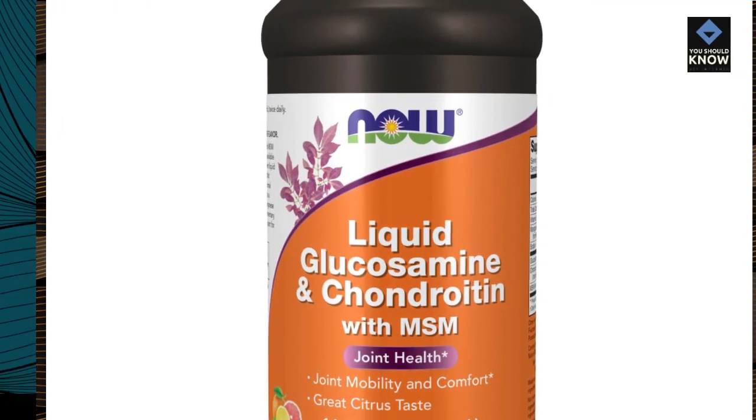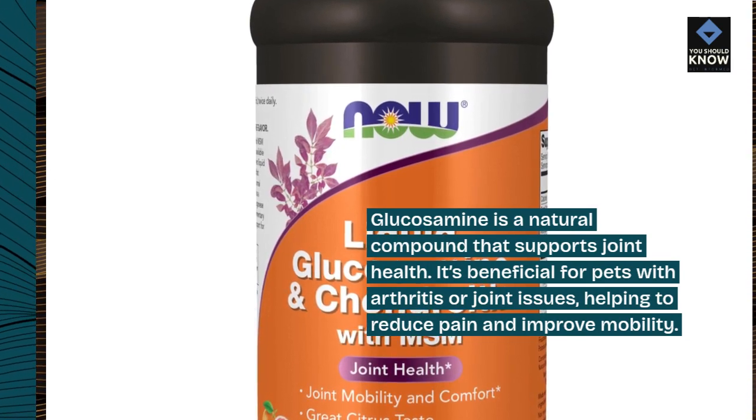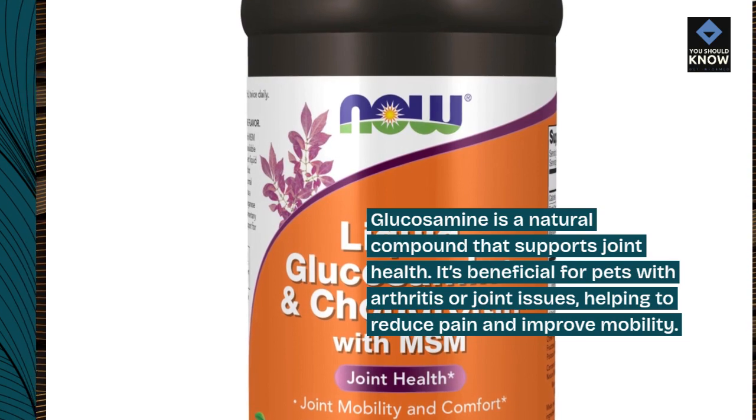4. Glucosamine. Glucosamine is a natural compound that supports joint health. It's beneficial for pets with arthritis or joint issues, helping to reduce pain and improve mobility.